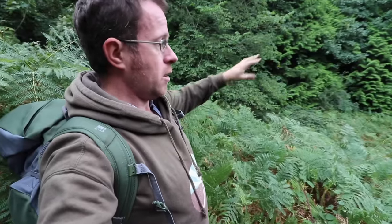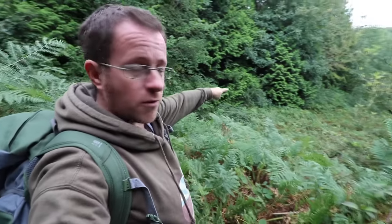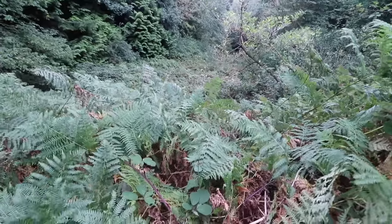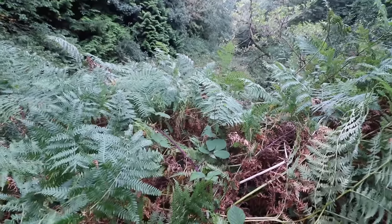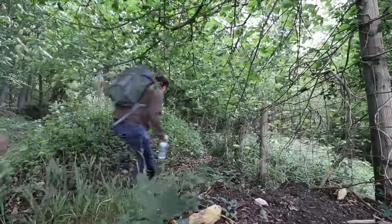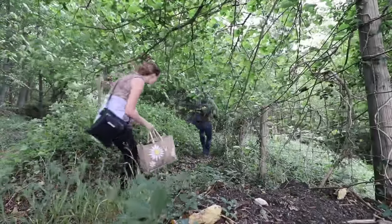Problem number one of the day: this is the pathway, a public footpath down the bottom of the hill where we want to go. I'm now waist deep in brambles — literally thick brambles. We have to turn back and find another way down the hill. Attempt number two to get to the southern entrance of Ridge Lane Tunnel.